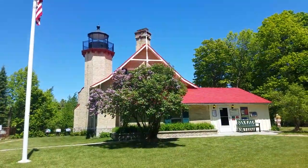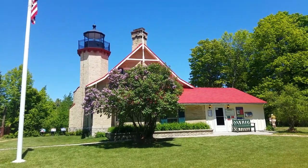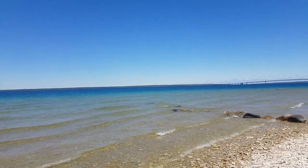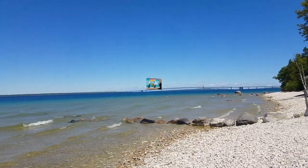Next up was McGalpin Point. McGalpin Point is known for their lighthouse and the McGalpin Point rock that was used by the early French as a marker.